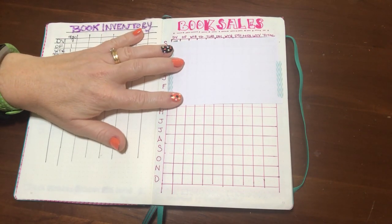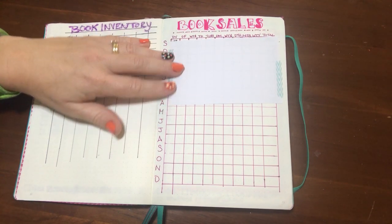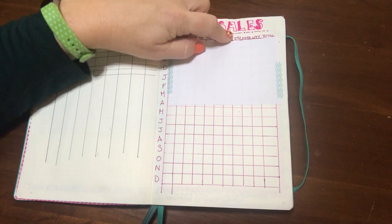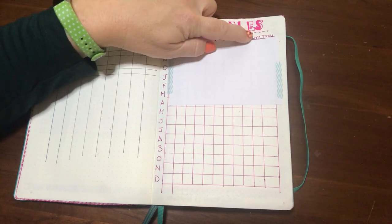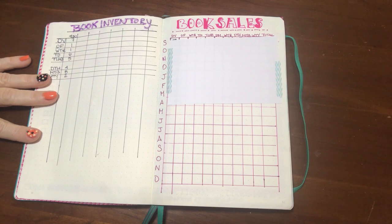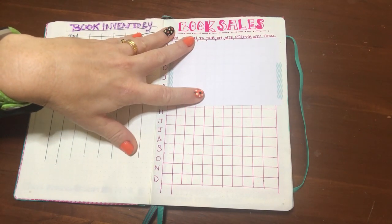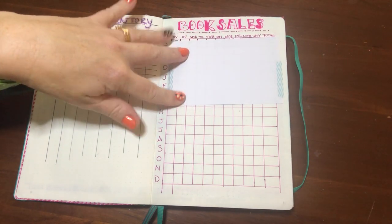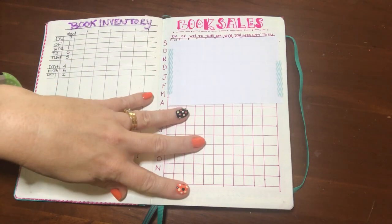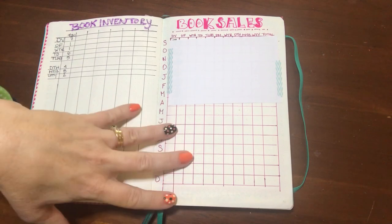I'm tracking units sold and the amount of money for September, October, November, and December. I also wrote down the Southern Heat series — Drawn to Her, Meant to Be, Wed to You — but after I put them in I realized I don't get monthly data on those books since they're traditionally published and I get a royalty report every six months. So next time I'll leave those off and just use this for my independent books, with a separate section to track royalty reports.